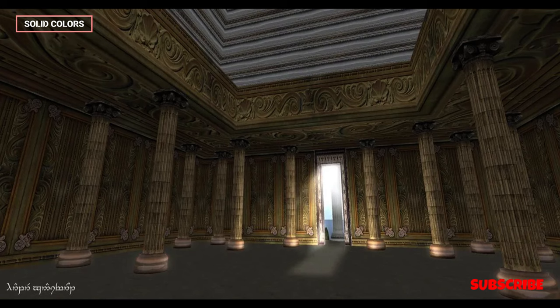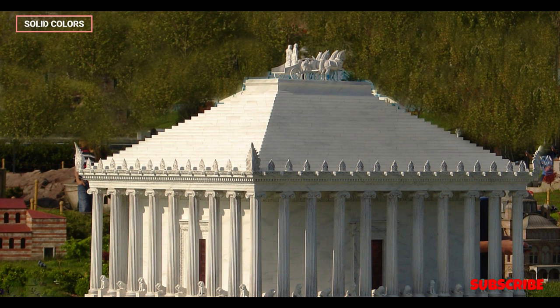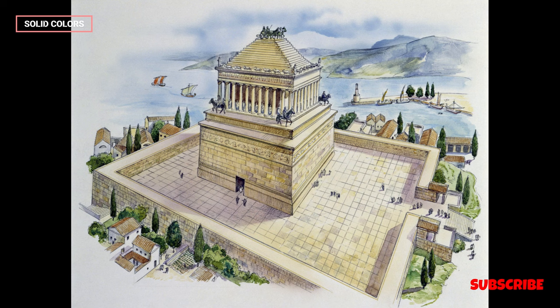The Cultural Blend: The construction of the Mausoleum at Halicarnassus showcased the rich cultural amalgamation of the Hellenistic period. It blended Greek architectural styles with local Carian influences, as well as elements borrowed from Egyptian and Lycian traditions. This fusion of cultures demonstrated the cosmopolitan nature of the time, where ideas and artistic motifs were exchanged and incorporated into new creations.